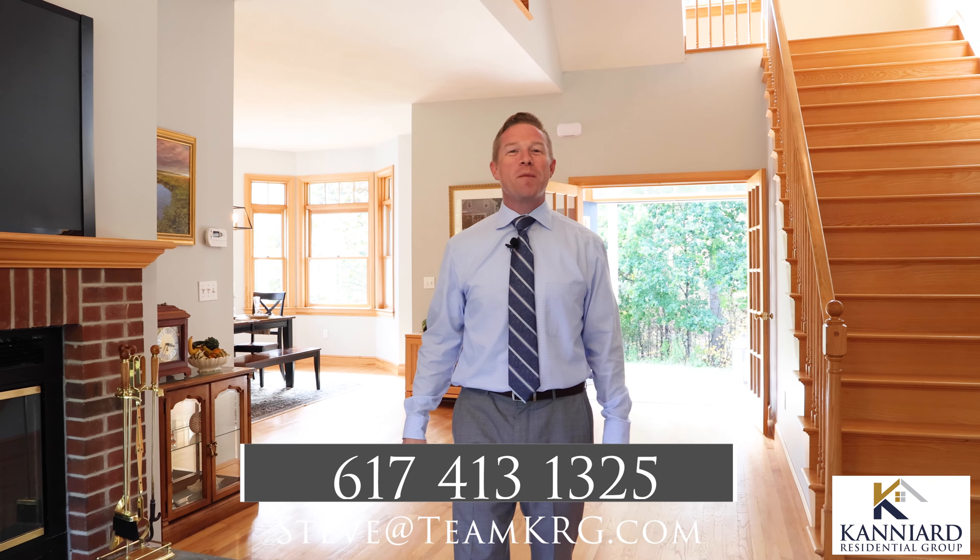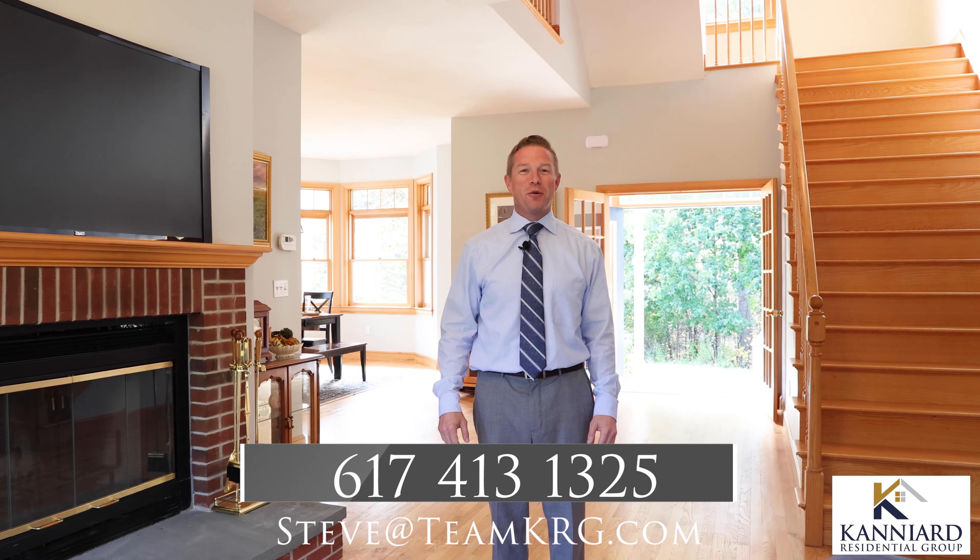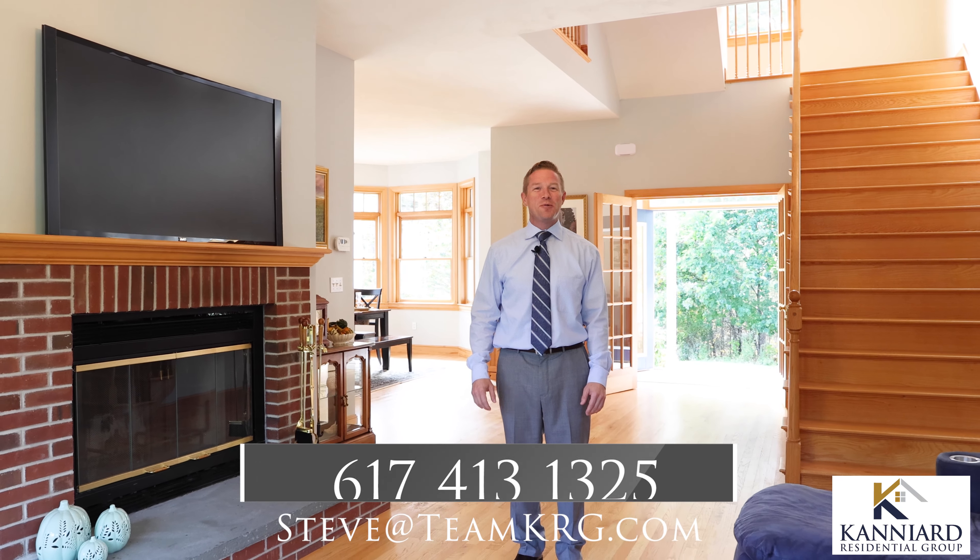If you would like more information or to schedule a private showing, please contact us today. Thank you and we hope you're having a great week.